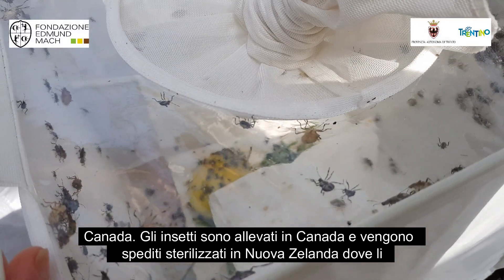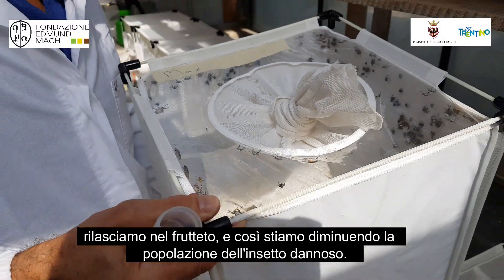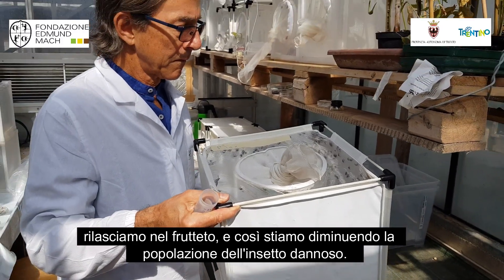It's a very successful program using insects that we import from Canada. They're reared in a factory in Canada, sterilized, and shipped to New Zealand, where we release them in the orchards and we're driving the population down.